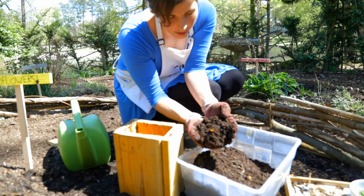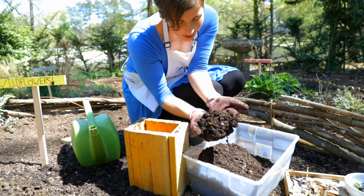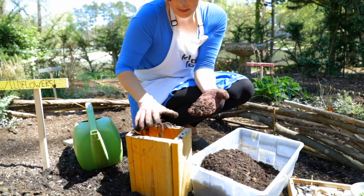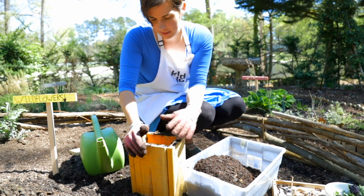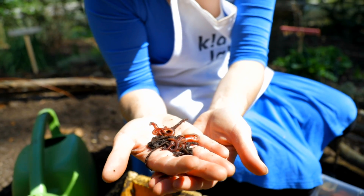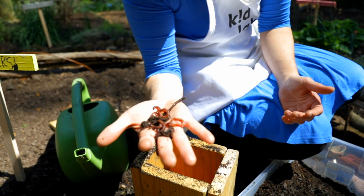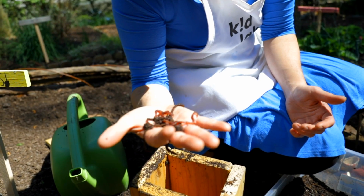These are red wiggler worms — great for composting alongside the earthworms you'll usually find in your garden bed. Amazing little creatures. Nature's recyclers right here. Alright friends, go to work!